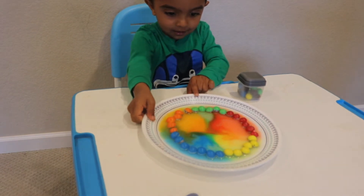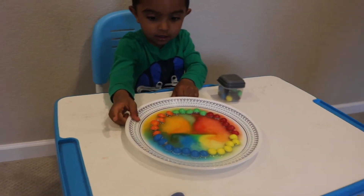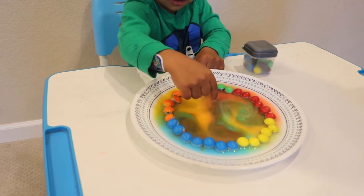Shake, shake, shake! It's like the universe!